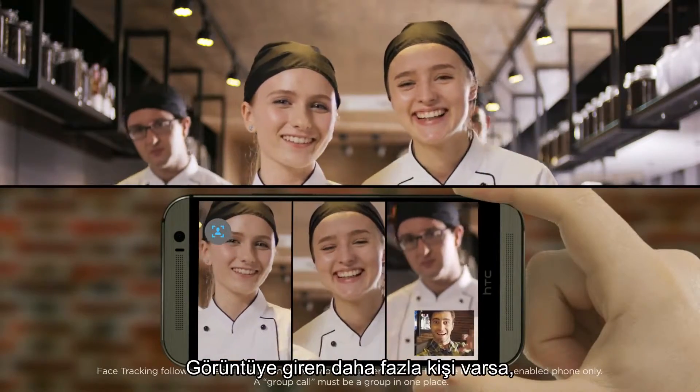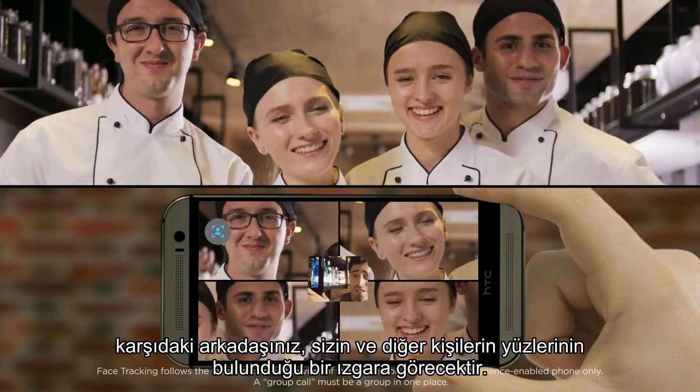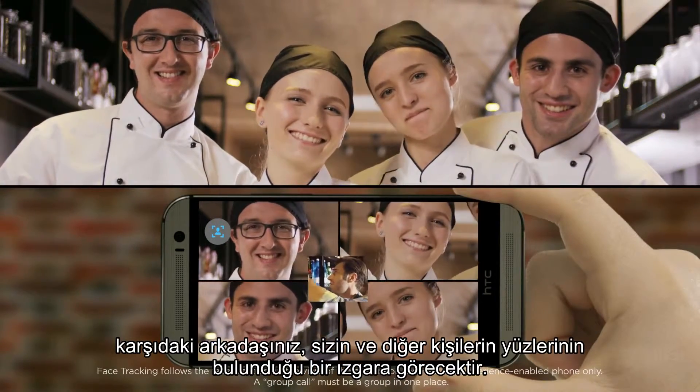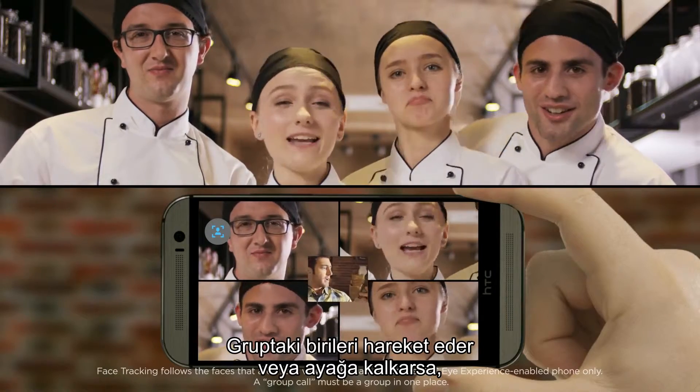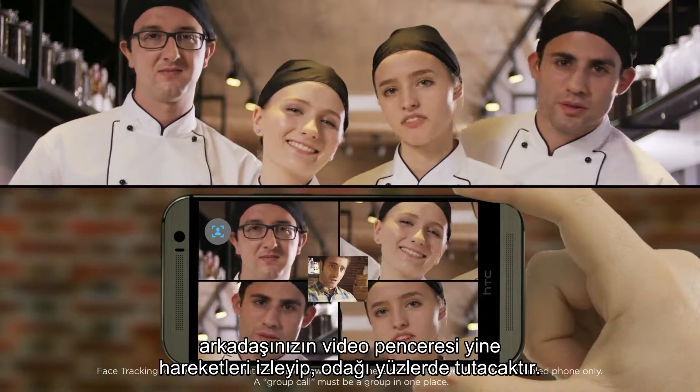If you have more people come into the picture, a grid with you and the other people's faces is seen by the friend on the other end. And when someone in the group moves or stands up, your friend's video window will also track the movements and keep the focus on the faces.